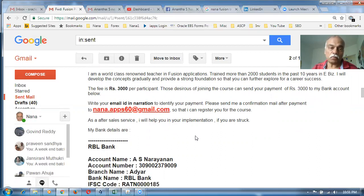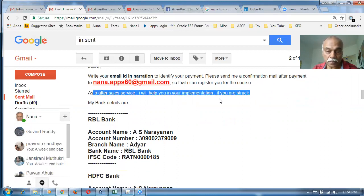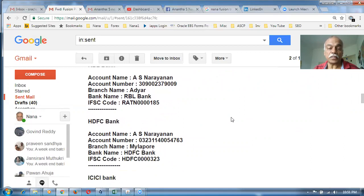If you're interested, you can make a payment of 3,000 to one of the bank accounts mentioned below, and send a confirmation mail to nona.app68@gmail.com so that you'll be registered for the current course. If you're planning to attend any future trainings, just write a mail to me and I'll inform you at the right time.